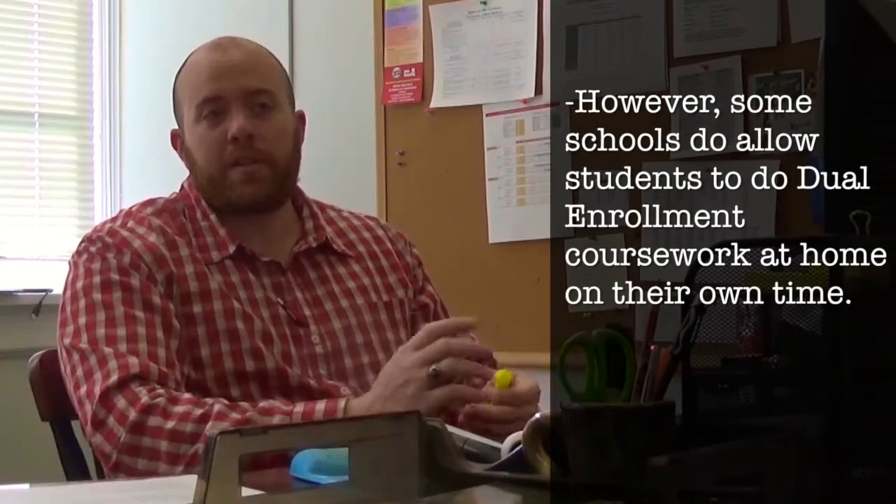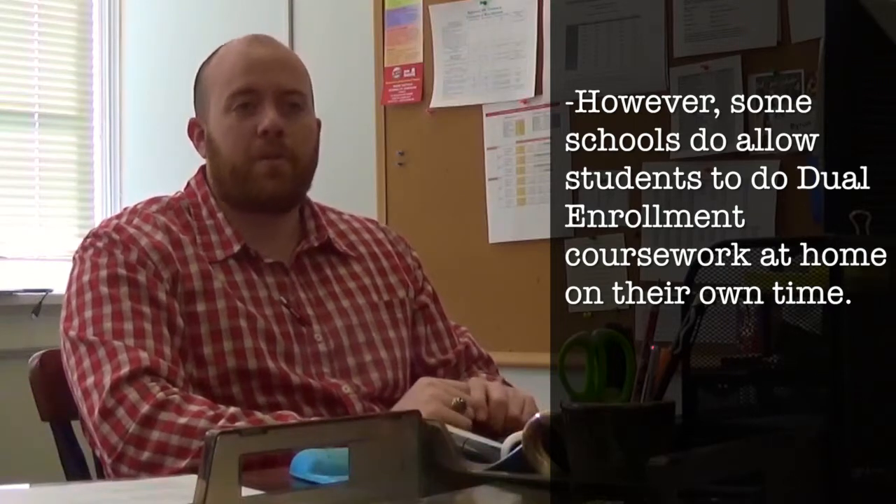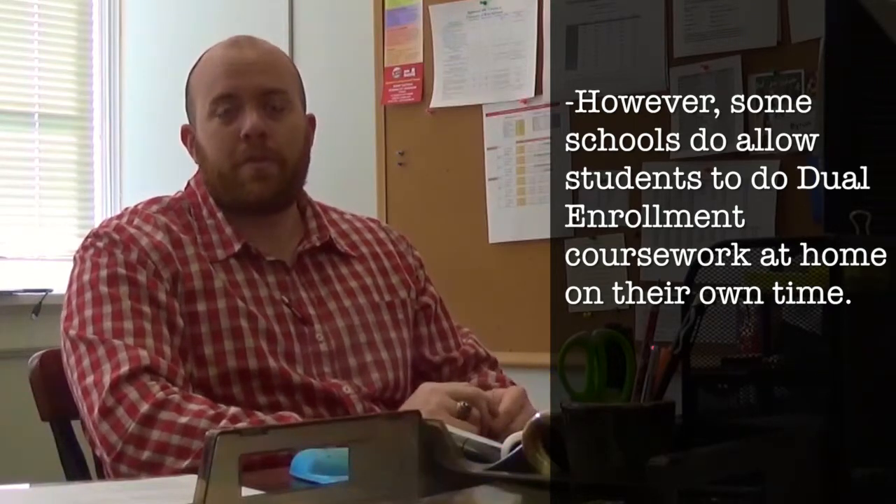This includes private schools and can actually transfer into other states as well. Since we're doing the basic courses, they're going to transfer pretty much universally. When you're scheduling a dual enrollment course, it really depends on how your high school wants to set it up. Some high schools let students take history or English classes during those regular class times; others set it up as a study hall where you go into a computer lab to do your dual enrollment work.